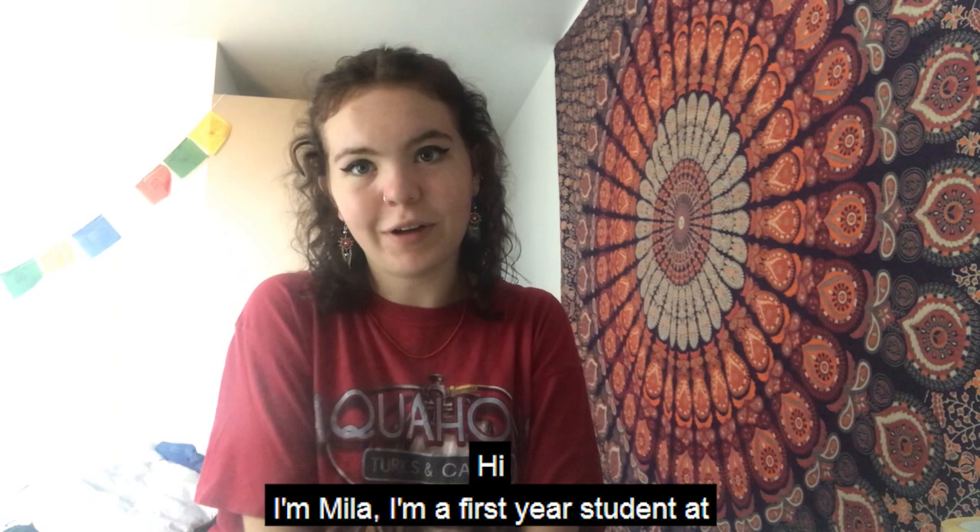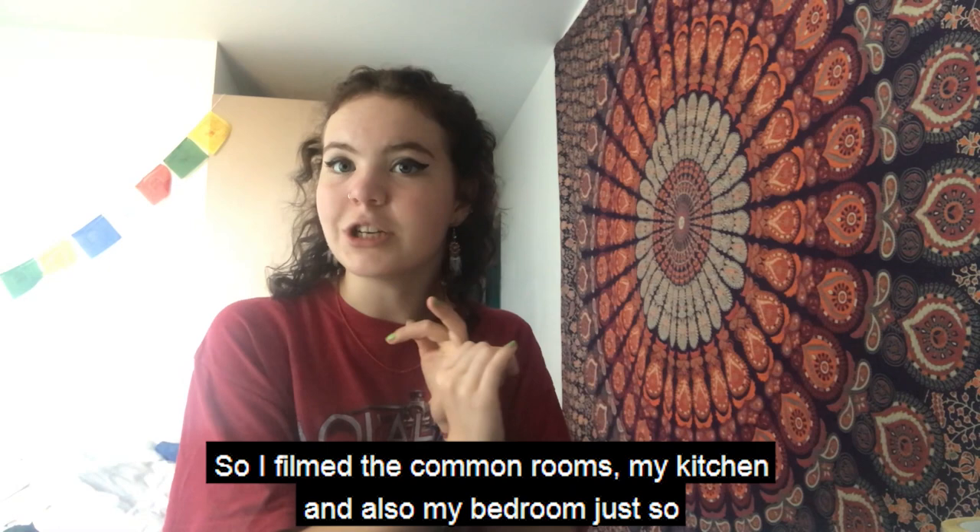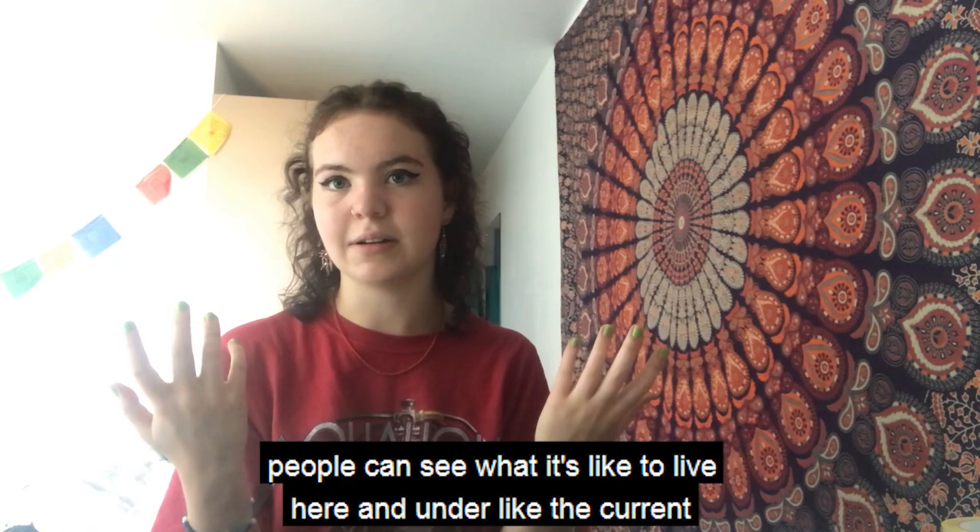Hi, I'm Mila. I'm a first year student at Norwich University of the Arts and I'm doing fashion marketing. Today I'm going to be doing an accommodation tour. I filmed the common rooms, my kitchen, and also my bedroom, just so people can see what it's like to live here and under the current circumstances, how things work around here with corona and stuff. Hope you enjoy.